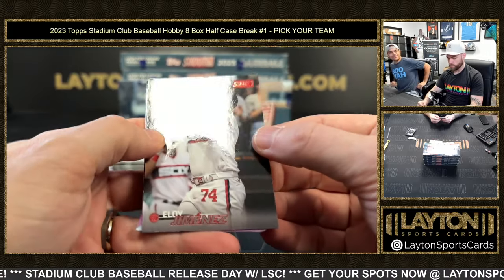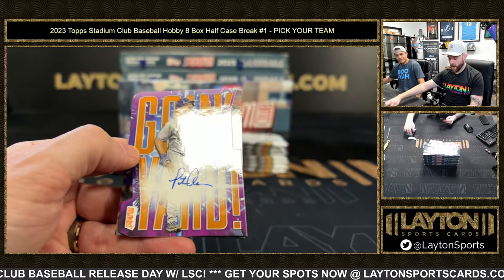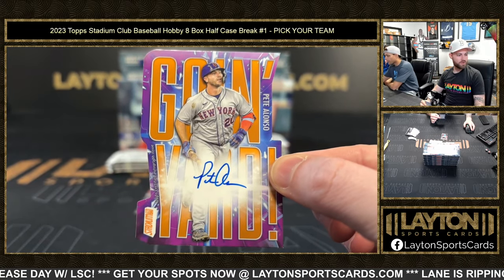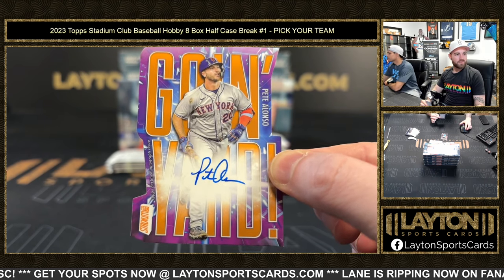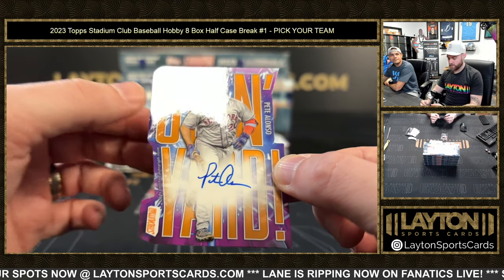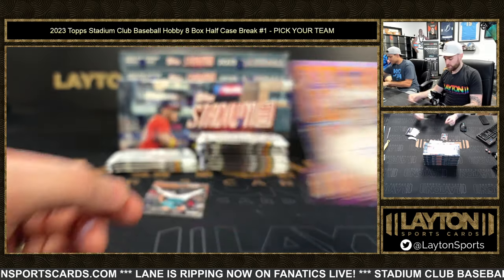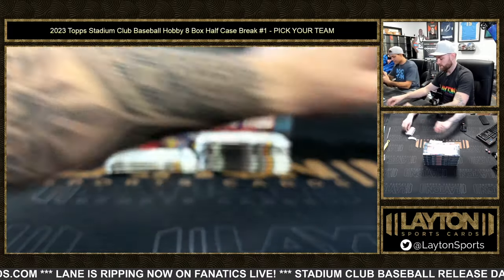That's a red foil Eloy — look at this thing. Going Yard — wow! Pete Alonzo auto, dude! That is sick, number to 25. Wow dude, Mets let's go! Mets — unbelievable! That is in Mets colors. The New York Mets is Heather — big congrats! We're gonna get this in a mag. That is such a cool card — Going Yard auto, numbered to 5. That's great, that's what we're looking for right there. That's an awesome first hit.